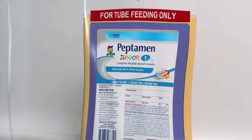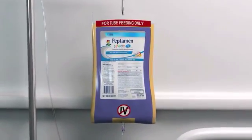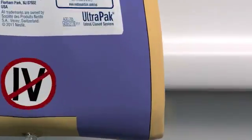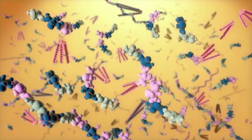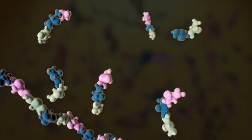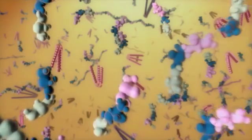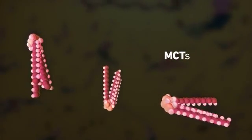However, the early use of specialized formulas, like Peptamin Jr., can help meet her unique nutritional challenges. Formulated for improved tolerance and absorption, Peptamin Jr. is the only formula that features enzymatically hydrolyzed 100% whey protein, a balanced peptide profile, and a high proportion of medium chain triglycerides, also known as MCTs.